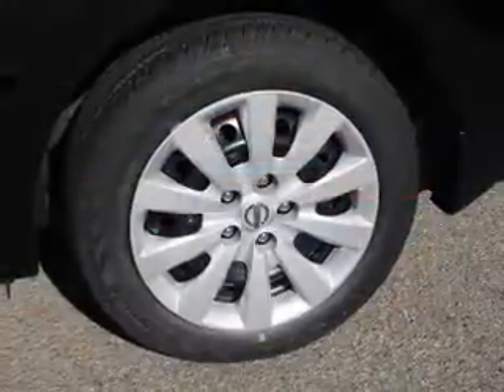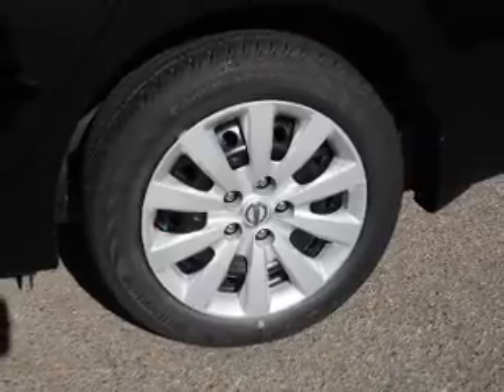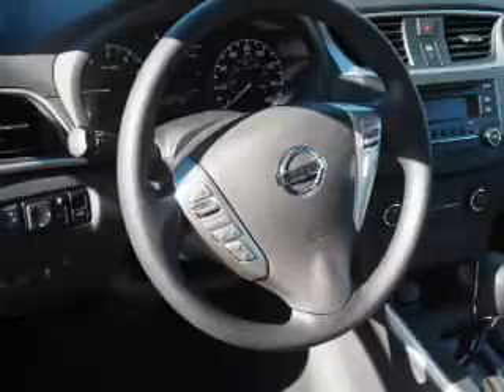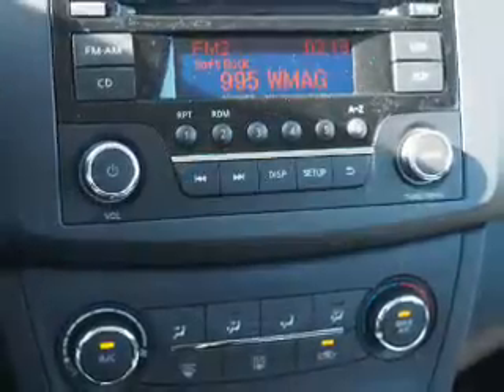Inside you'll find Bluetooth connectivity, an auxiliary input, steering wheel controls, curtain head airbags, front airbags, side airbags, and side impact door beams.